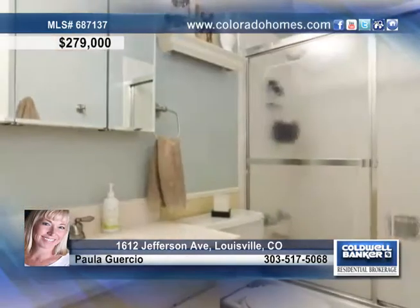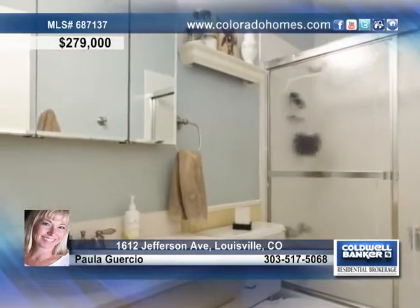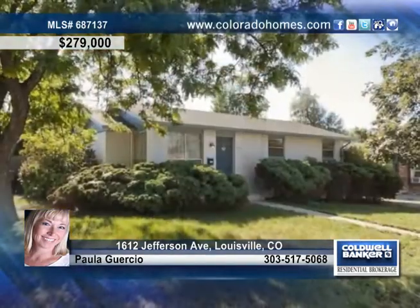Three well-appointed bedrooms, two bathrooms, a finished basement with large family room and wet bar completes this home. Call Paula Garcia for more details today.